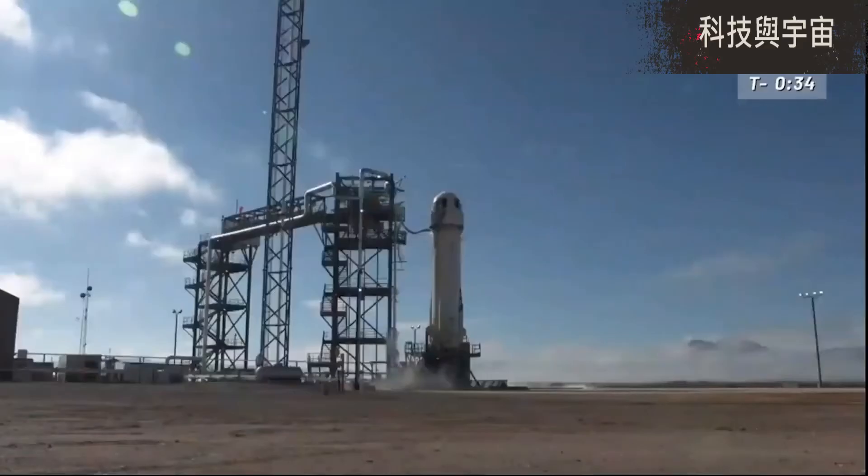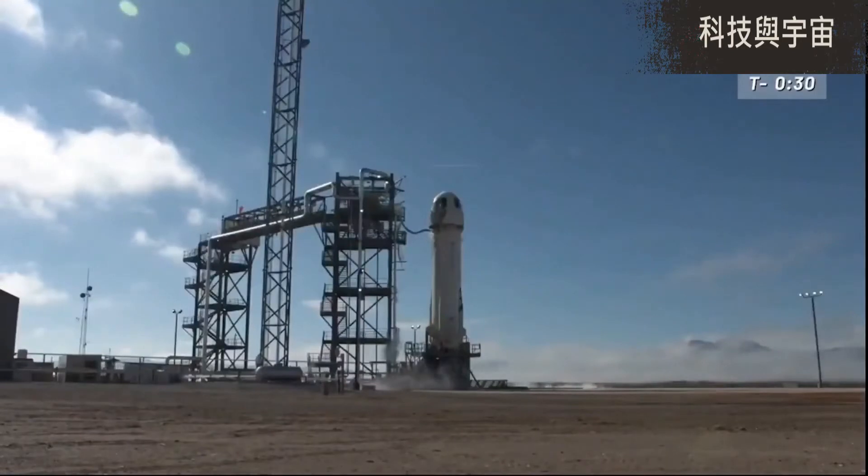From what I understand, we are all systems go, ready for launch. I think it's just about time to turn it over to Mission Control. It's go time, New Shepard.